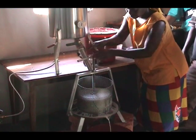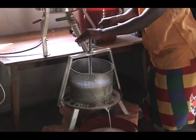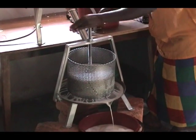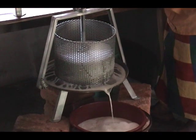Donna Rita, the leader of the micro-enterprise, is shown squeezing out the rest of the soy milk and separating it from the okara fiber, which is the nutritious pulp left behind.